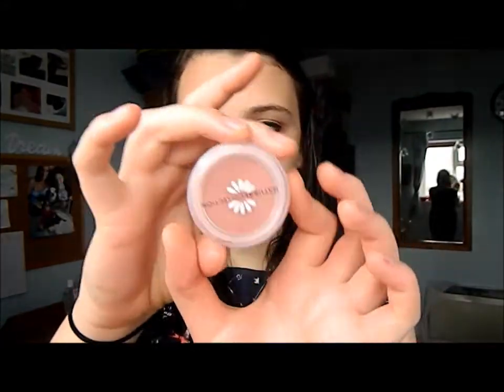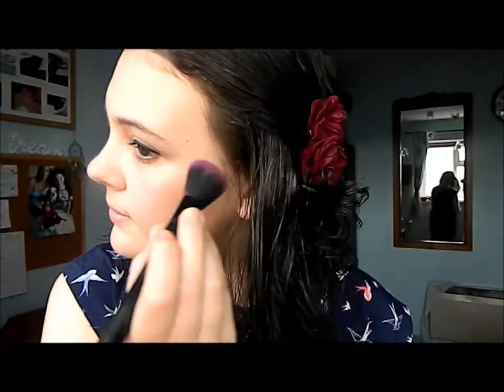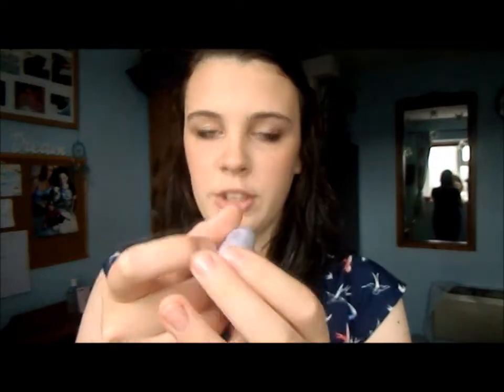Now I am going to be applying blush and I am using Natural Collection in Rosy Glow. Now I am going to be applying my lipstick and this is Berry Sorbet Moisture Shine lipstick by the Natural Collection.